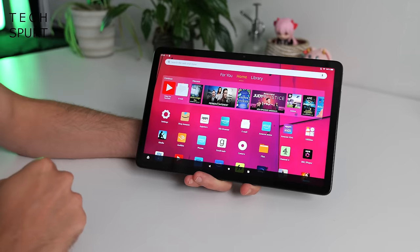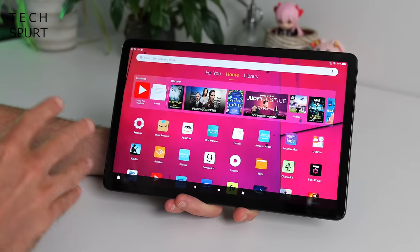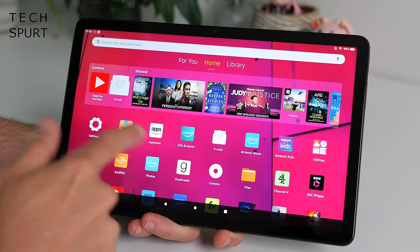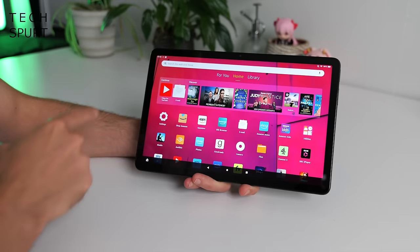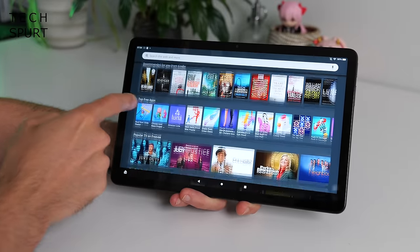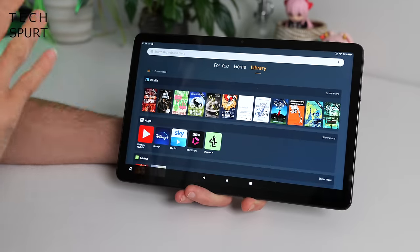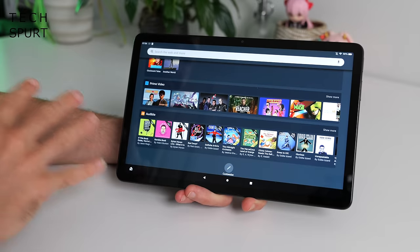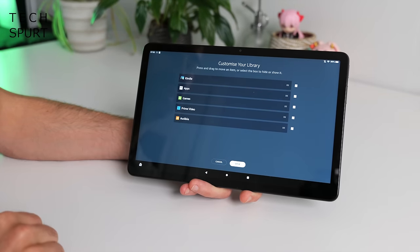If you've never used a Fire tablet before, basically all of your apps are served up on the main screen — there's no app drawer like what you get on Android. Up top you've got a shortcuts bar which allows you to jump straight back into whatever you were doing, and also acts as a way to surface stuff from Amazon's services. Swipe right for popular apps, games and films you can get by spending more money on Amazon. Swipe left and it's your library — Kindle books, apps, games, Audible — all represented there, and it's fully customizable too.